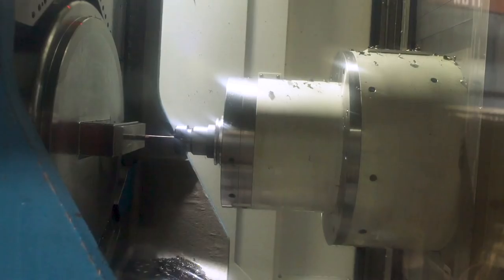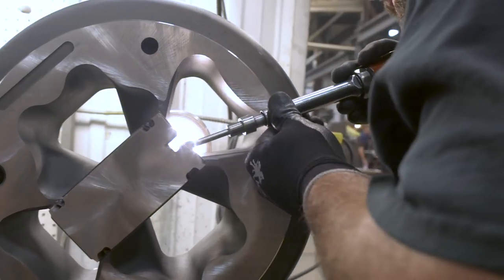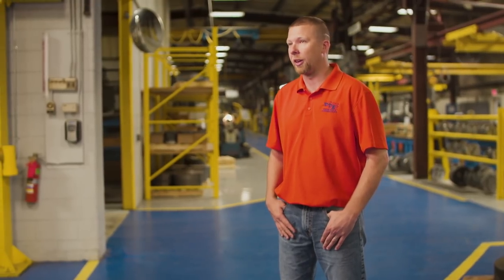What we're good at is repeatability of the die, so that the customer has a better chance of that die going in and running over and over again. Collectively, we like our designs to run about 95% out of the box, and we've achieved that year to date.